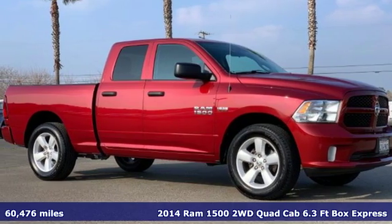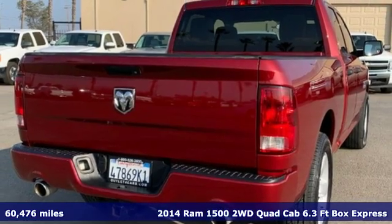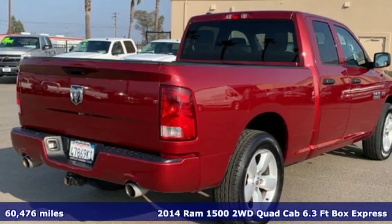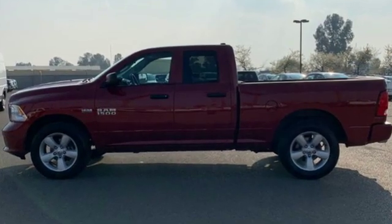Here's a certified 2014 Ram 1500. With superior performance and legendary hauling and towing capacity, this Ram 1500 is the one tool that can master any job you throw at it.